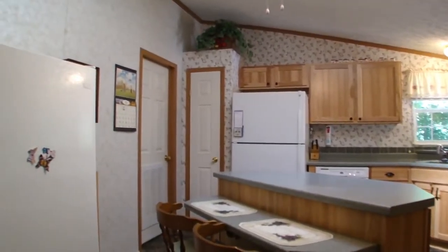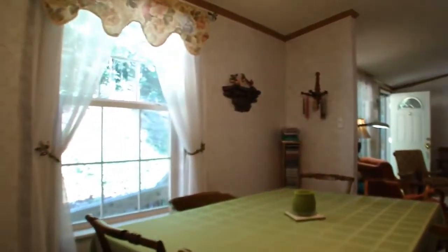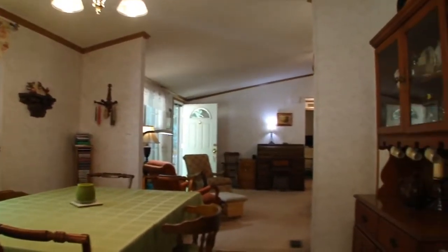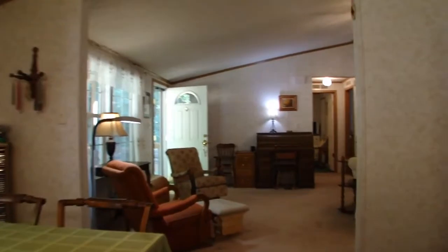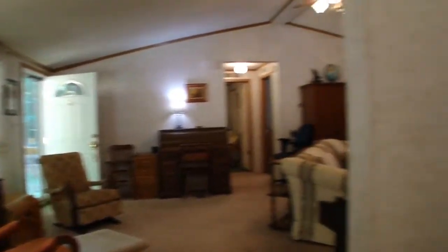Over there to the left is the laundry room and I'll show you that in a little while. The dining room here is open into the kitchen. There's a large opening going into the living room, family room. Oh, by the way, here's your pantry — this is a great size pantry. You're going to love this.